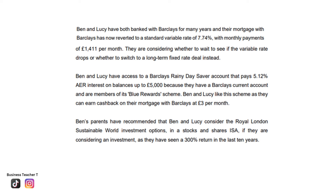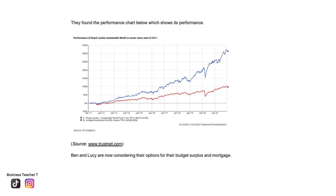This would enable Ben and Lucy to invest towards their 15-year plan. However, investments are risky and they could lose what they put in, so perhaps they could invest some money in the Barclays Rainy Day Saver at 5.12% alongside investments. Investments should be for the long term, so investing for a minimum of 15 years would be quite ideal for Ben and Lucy, especially at a 300% return, which outweighs the 5.12% savings rate — although savings are much safer. It all depends on their attitude to risk. The performance chart shows the Royal London Sustainable World Trust Stocks and Shares ISA outperforming mixed investments consistently from 2012 to January 2021 and beyond.